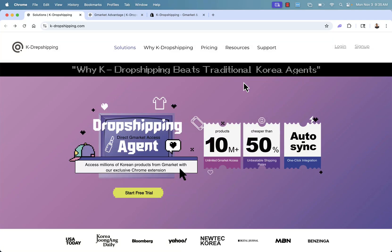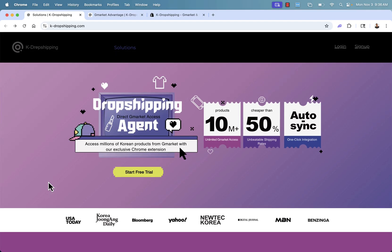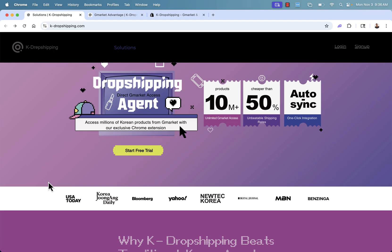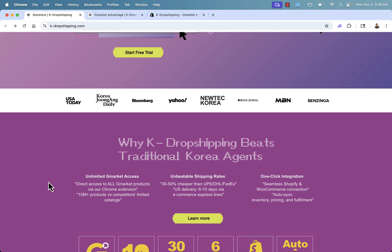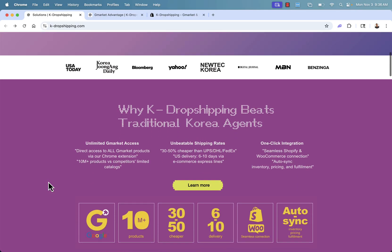Hey everybody, Justin Siener here. In this video, I'm going to show you all about K-dropshipping. This is going to be super powerful and probably something that you haven't seen before. You're going to get access to dropshipping on over millions of Korean products from G-Market. I'm going to show you exactly how this works and how K-dropshipping can help you build a massive Shopify dropshipping store.